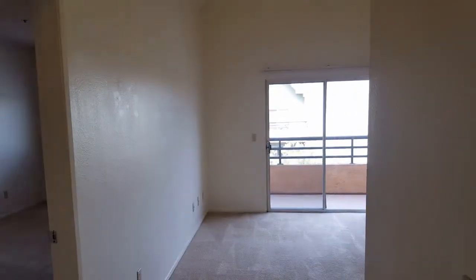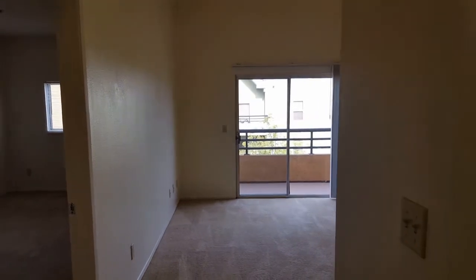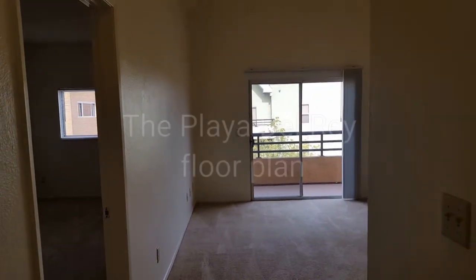Welcome to Park West. Today we'll be viewing our one bedroom.